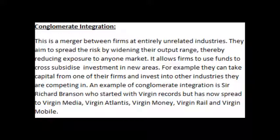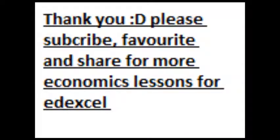An example of conglomerate integration is Sir Richard Branson, who started with Virgin Records but has now spread to Virgin Media, Virgin Atlantic, Virgin Money, Virgin Rail, and Virgin Mobile. Thank you for listening — please subscribe, like, and share for more economics lessons.